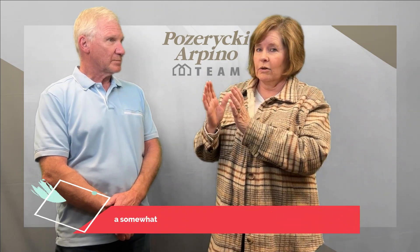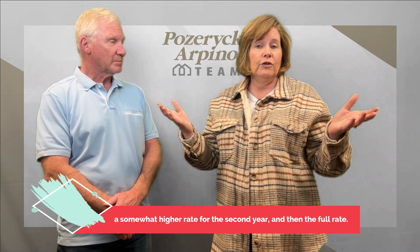The next 12 months, a little bit less comes out of the escrow and your payment is a little bit more, until you get to year 3 and then you're paying your full mortgage. But maybe you can refinance in the meantime.